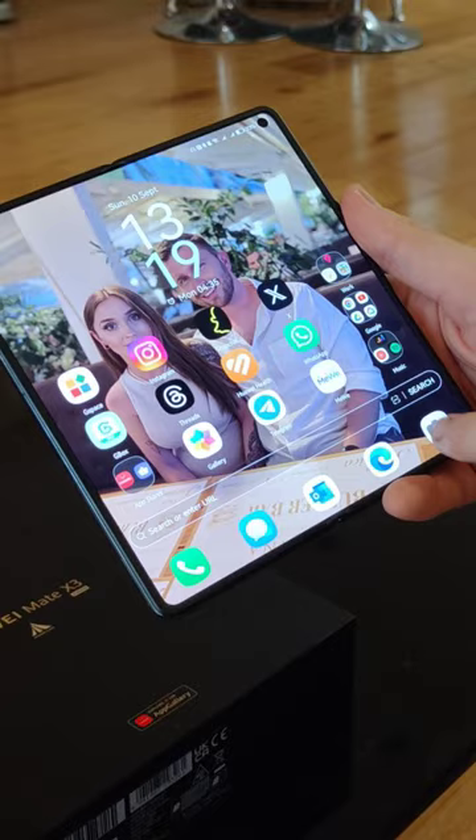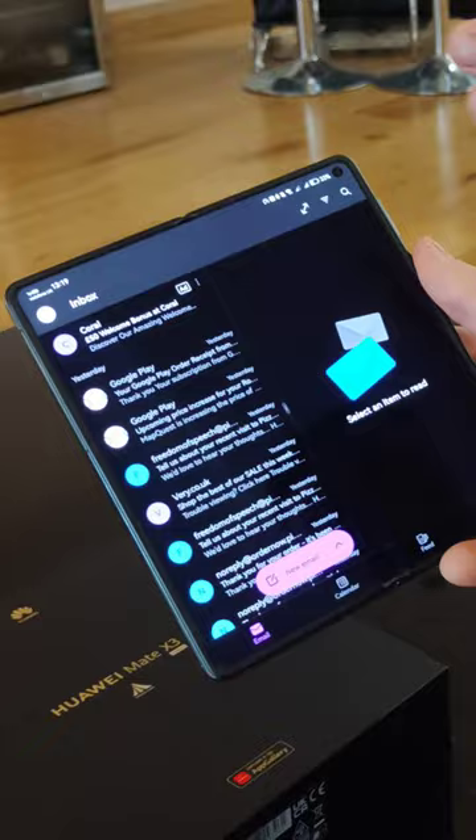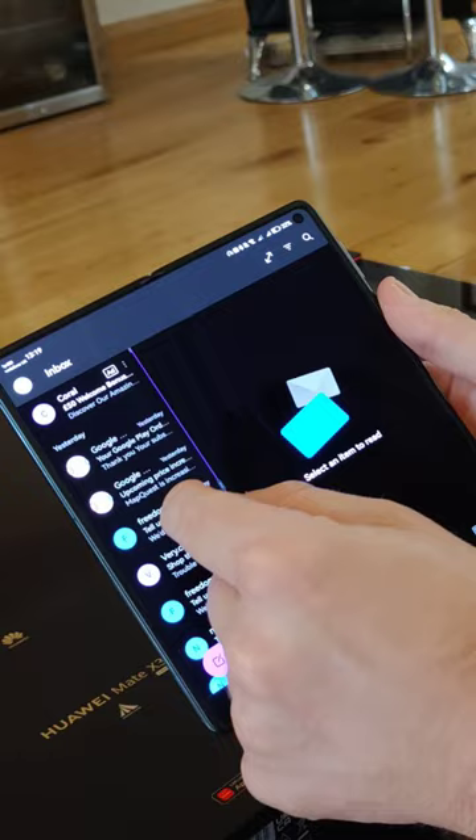Someone asked me about Outlook — if it does flip screen with the phone unfolded. If you click open Outlook, you can see the emails on the left, and if you click on an email it will show on the right hand side, so it does split into columns.